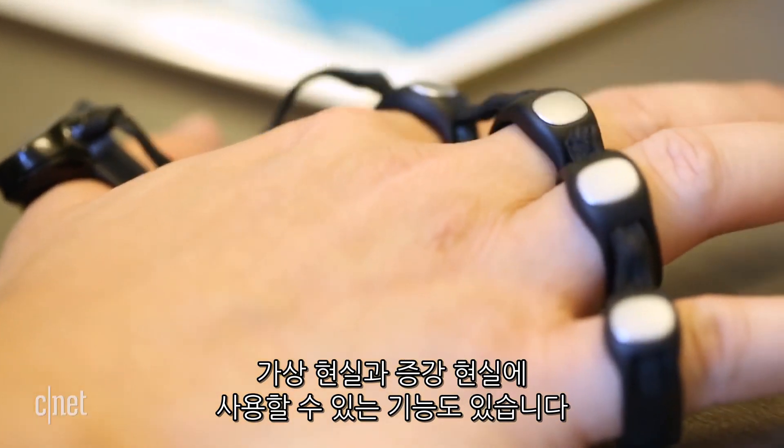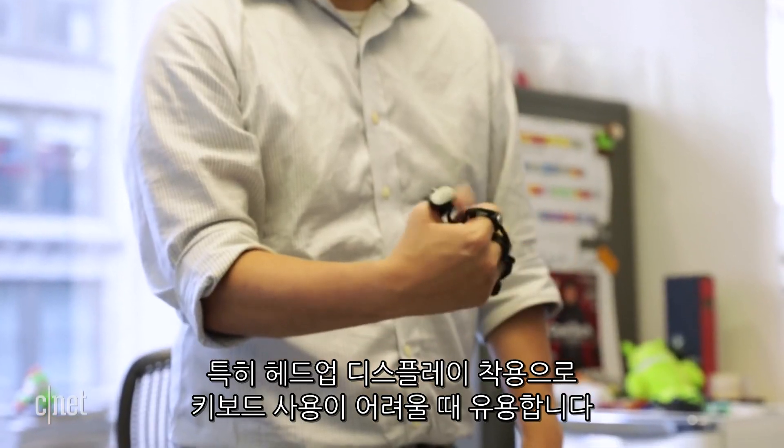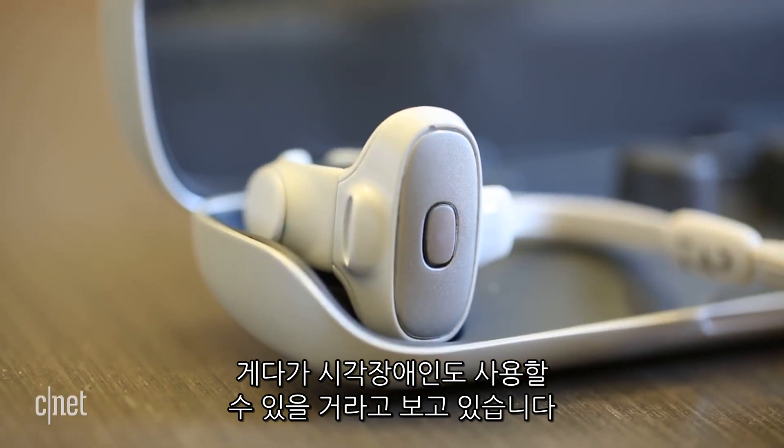Tap sees a lot of applications for augmented reality and virtual reality, especially in cases where you've got a headset on and can't see. The company also sees the visually impaired potentially using this.